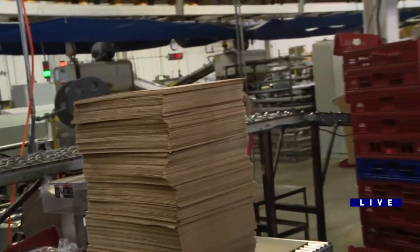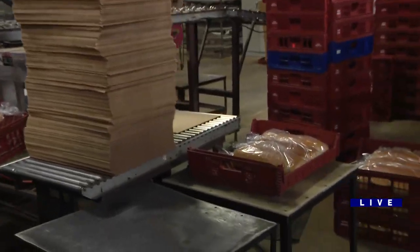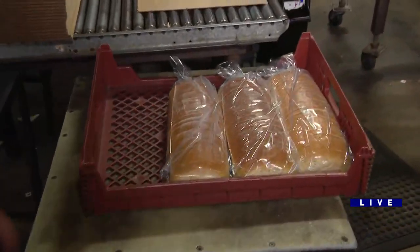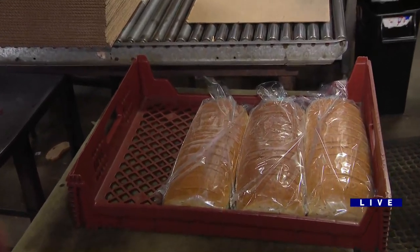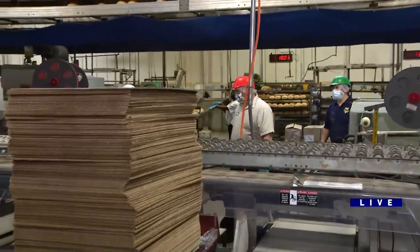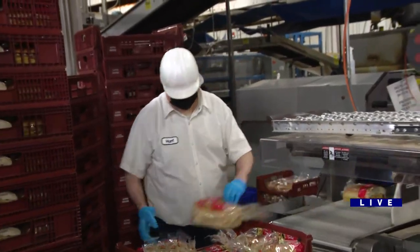This is the end of our bread line — the breads are coming out packaged. And what is that one? That is a two-pound seeded rye. Why isn't it darker? I thought rye bread was supposed to be darker. Well, you have three general types of rye: a light, a medium, and a dark. A bohemian rye is generally a little bit lighter, which is what you're looking at coming off the line here.